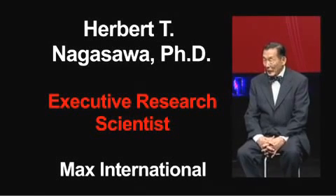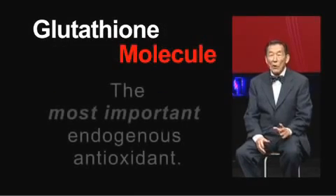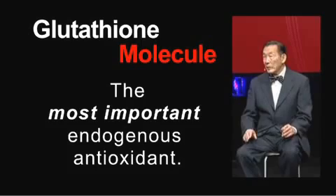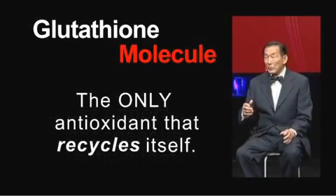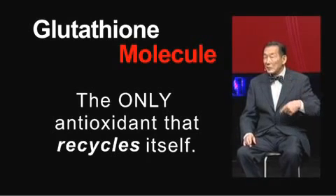Categorically, without any equivocation whatsoever, I can tell you that glutathione is the most important and largest antioxidant there is. For one thing, it is manufactured by your own body. Secondly, glutathione is the only antioxidant that can recycle itself.